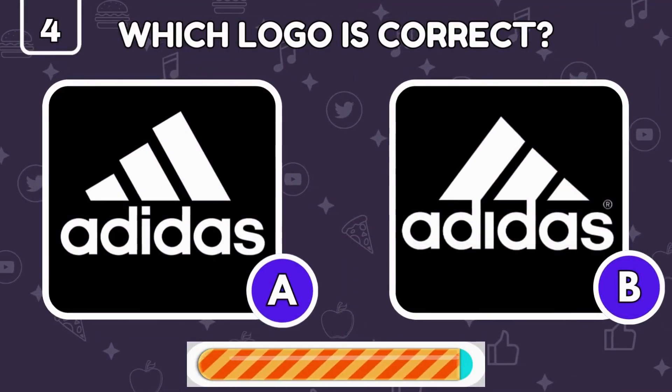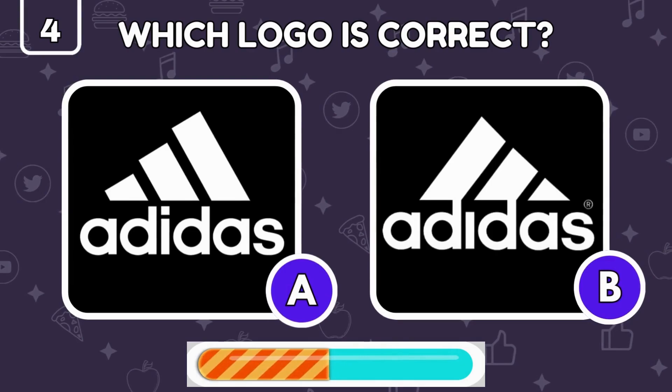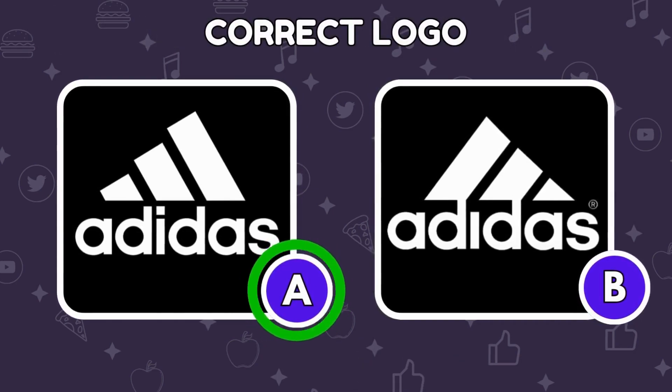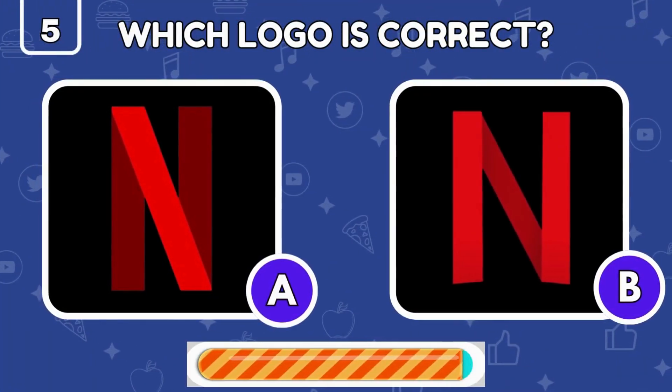Adidas logo challenge — only one is the real deal, which one is it? Look closely! The real Adidas logo has three stripes leaning to the left. Can you pick out the real Netflix logo?